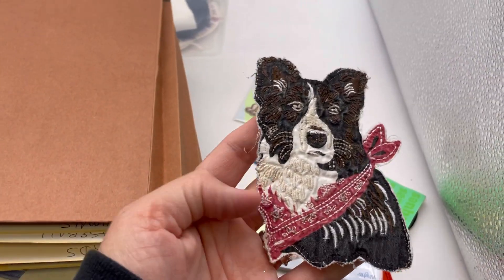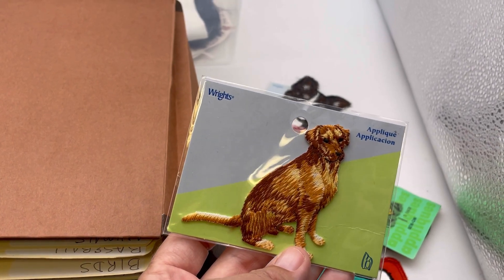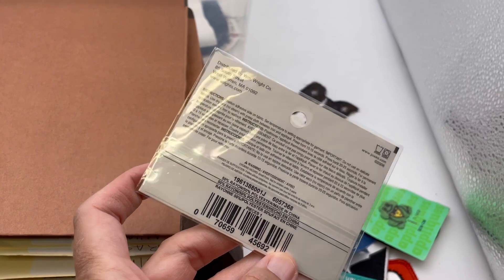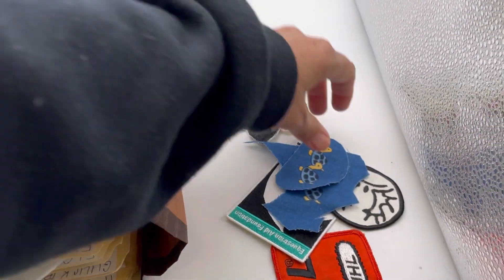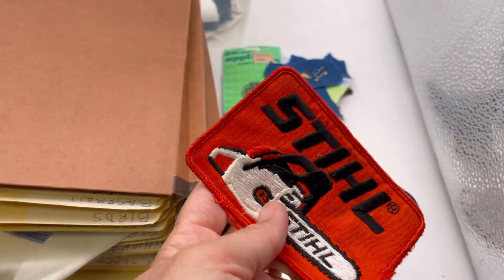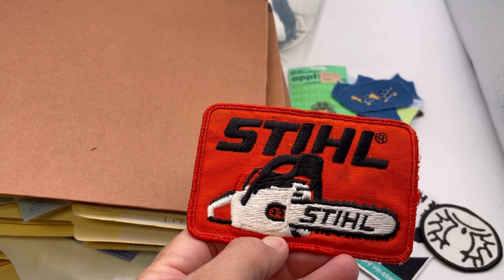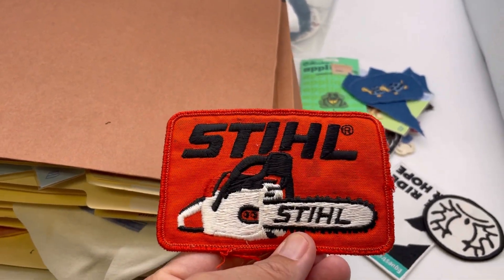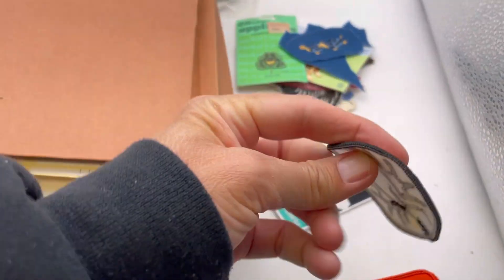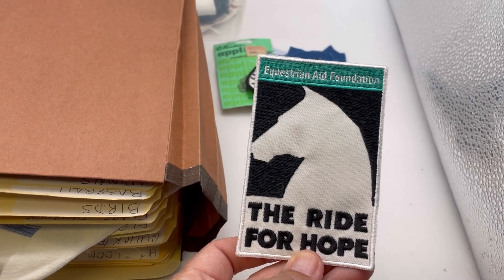Oh my goodness, look at that — these are darling. So that's an iron-on. A little froggy, cute. We have some turtles. So this is what I saw and I was like, I can definitely sell that — this would be something that would go on a hat. I think that's very cool, I think I can make some money on that. It's got maybe some staining on it, so it's not in as good condition as I'd hoped, but it's still pretty cool. The ride for hope — that's cool.